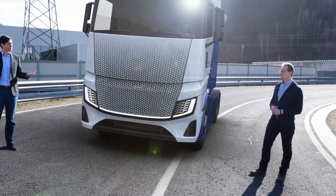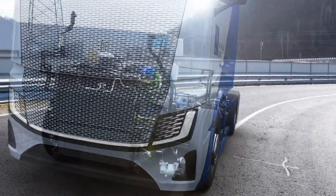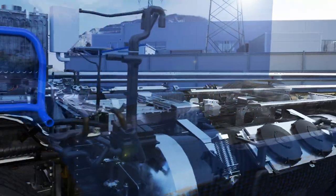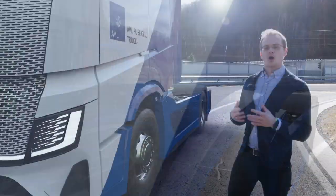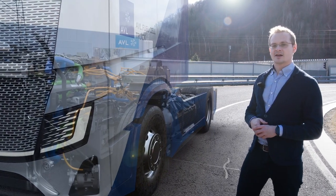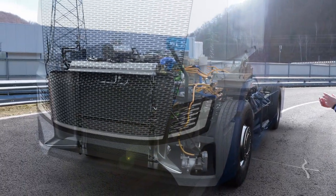Looking at our AVL fuel cell system with a rated net power of 308 kilowatts, we were able to update the balance of plant to perfectly fit into the former engine compartment. Also, the distribution of auxiliaries like the fuel cell DC-DC converter or the air filter contributed to achieving that optimized package to fit in the high-performance stack.